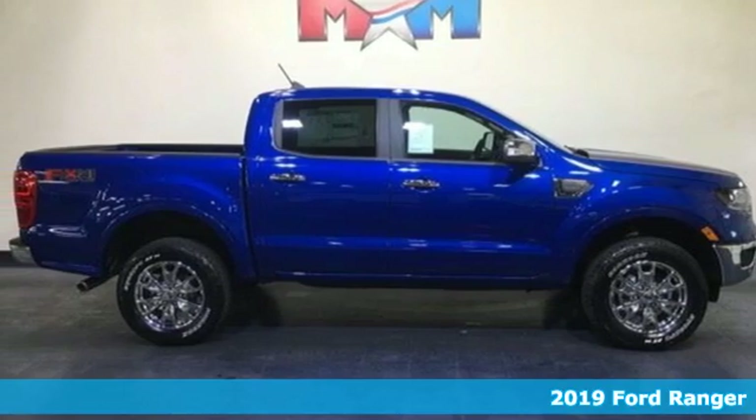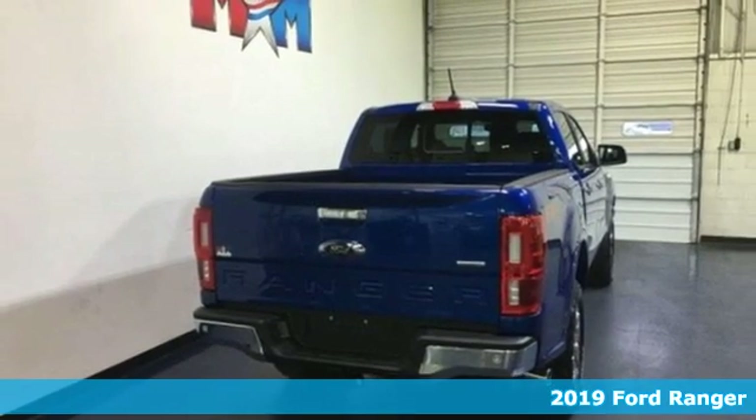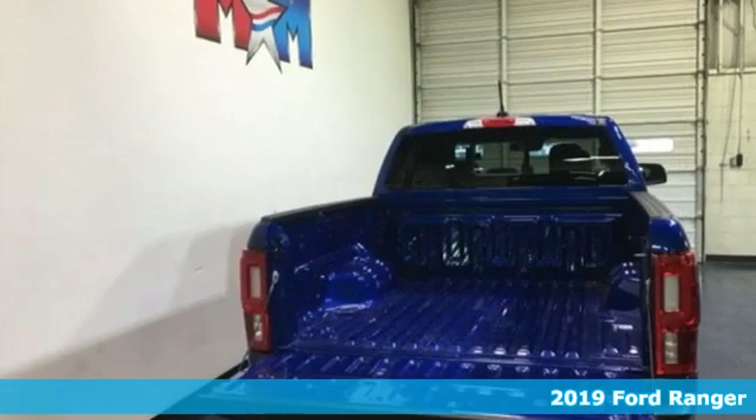It's a new 2019 Ford Ranger. Built on tradition, built to last, Ford. And with features like these, every drive's a pleasure.